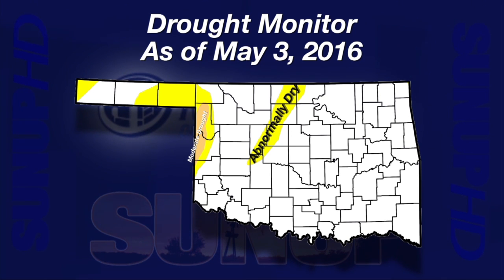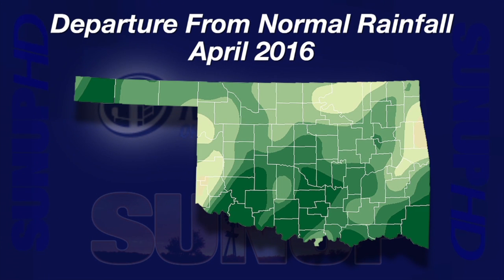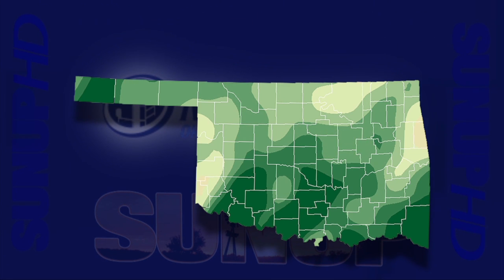What happened to that drought? April happened. Here's the departure from normal rainfall map for April — most areas of the state are about two to four inches above normal, and some areas even more than that. We can still see some areas close to normal out across the west central area and up in north central Oklahoma, where those colors remain on the drought monitor map. But a wet spring started off with a good wet April.